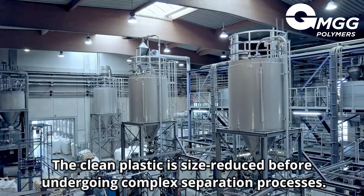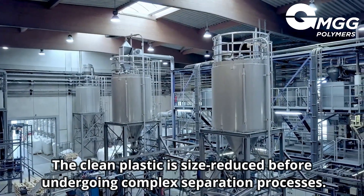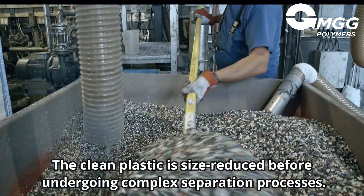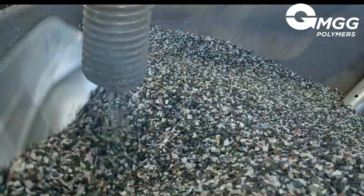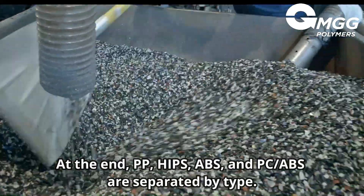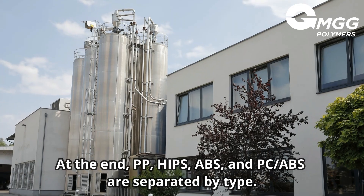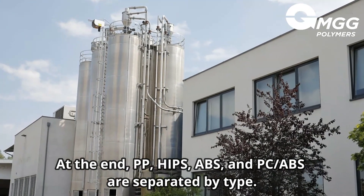The resulting plastic fraction is size reduced before it enters the following complex separation processes. At the end of the recycling process, the target plastics PP, PS, ABS and PC-ABS are separated from each other by type.